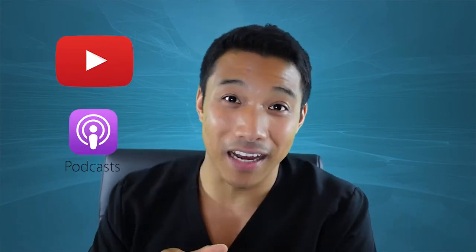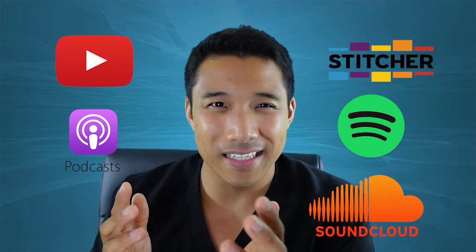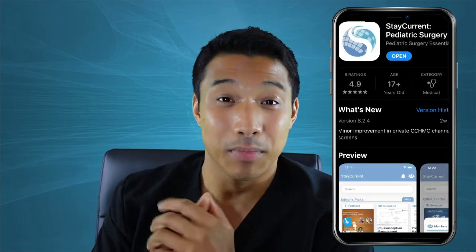Hey there listeners, this is Rod Gerardo, research resident at Cincinnati Children's Hospital Medical Center. Whether you're watching us on YouTube, listening to us on Apple Podcasts, Stitcher, Spotify, SoundCloud, the best way to listen is on the Stay Current Pediatric Surgery app. It's in the Apple App Store, it's in the Google Play Store. Until then, enjoy the episode.